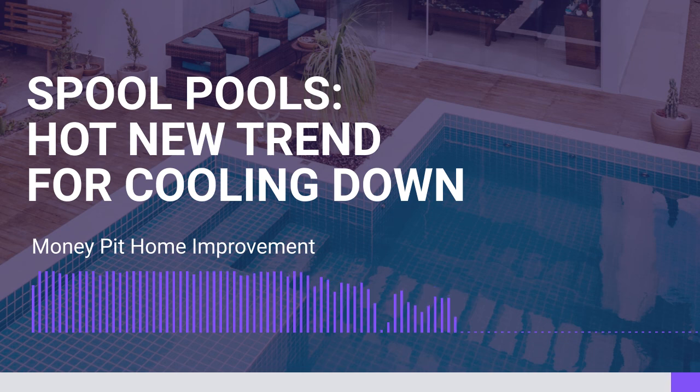If you want to have some more insights, we've got a great post on this on moneypit.com. Just search spool pool.